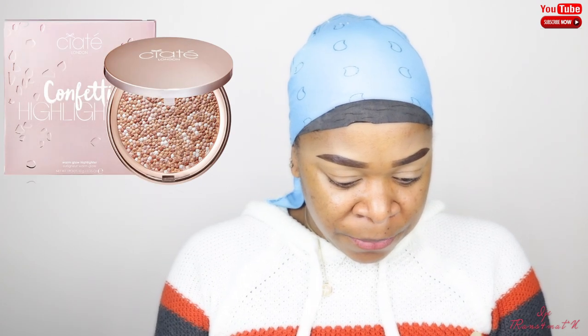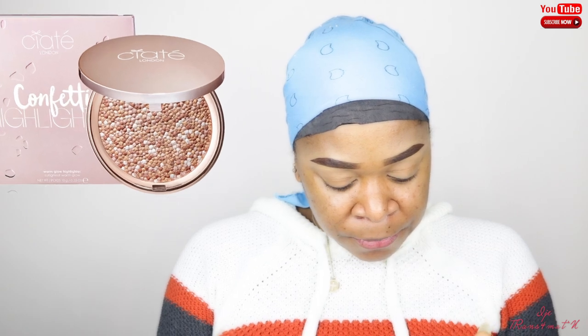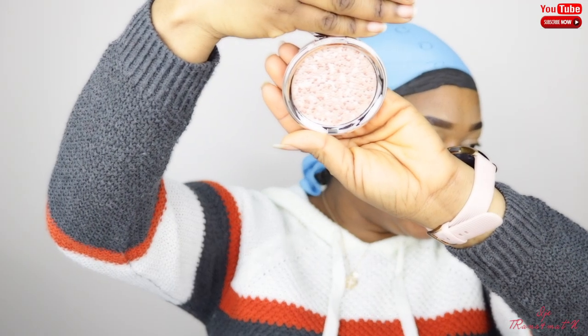The next product is a highlighter from the brand Saati London, and this retails for $32. I love it — I hope you guys can see that. The next product I actually got...